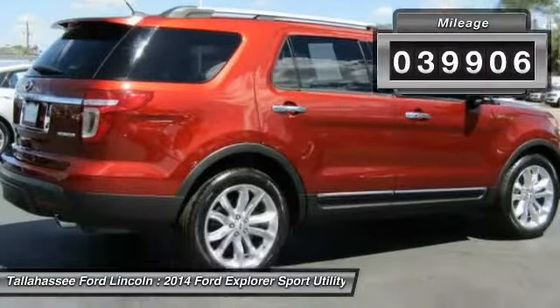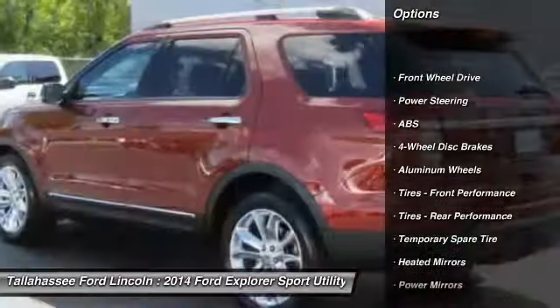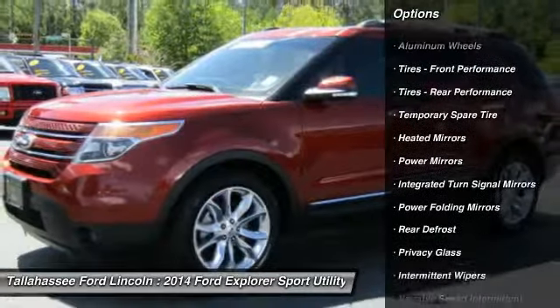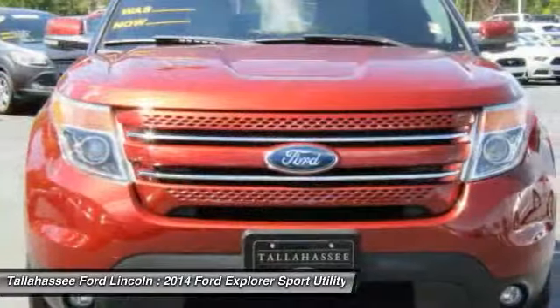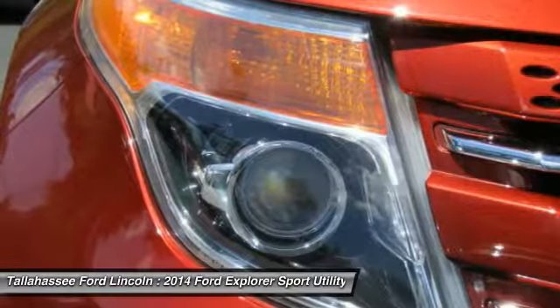Here are some of this vehicle's great options: stability control, traction control, remote engine start, power passenger seat, steering wheel audio controls, anti-lock braking system, keyless entry, backup camera, leather-wrapped steering wheel, and Bluetooth.